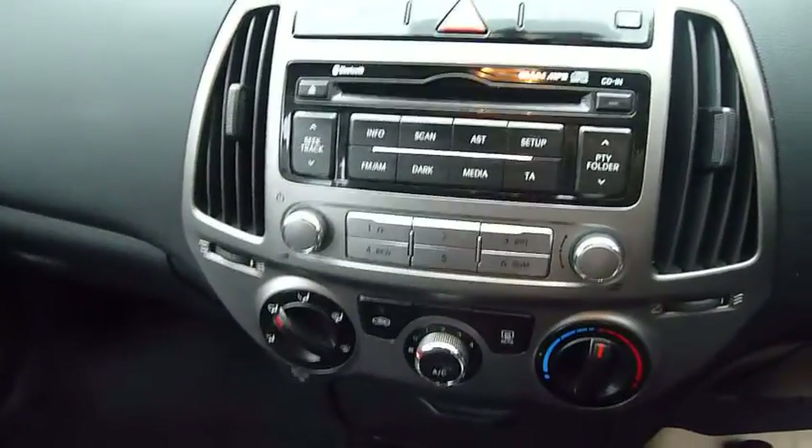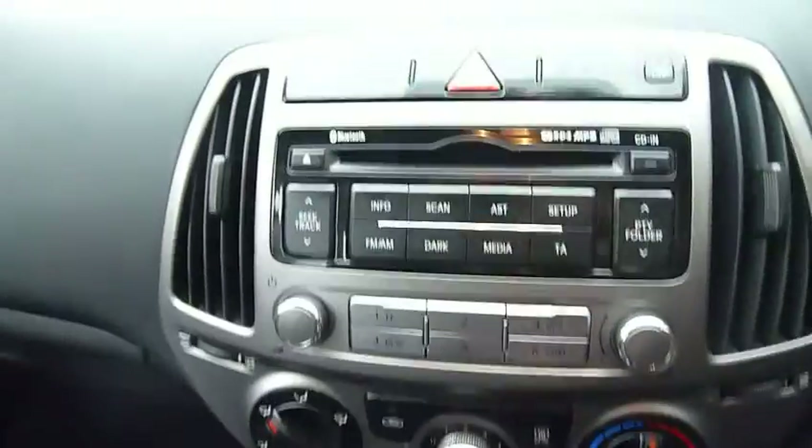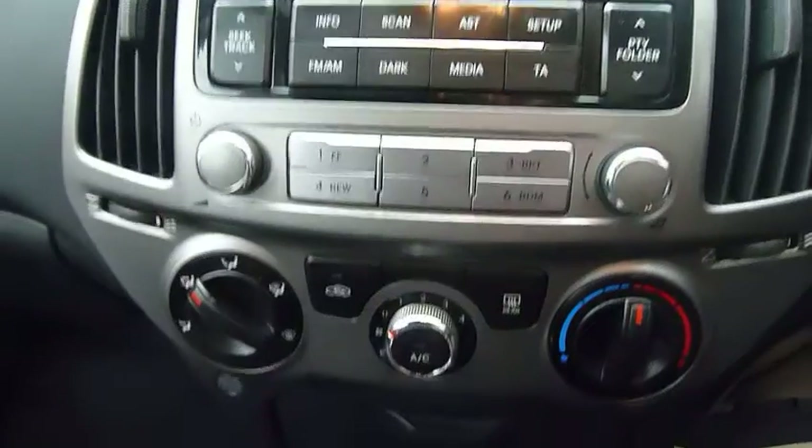Hyundai do make their cars quite user friendly, so that's pretty self explanatory. You've got your radio options, CD, and setup for Bluetooth. Then just underneath there, you've got the USB, auxiliary, and iPod functions too.